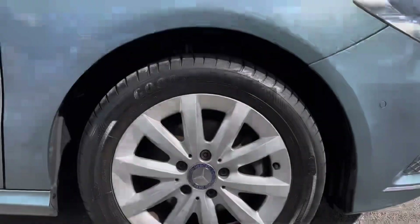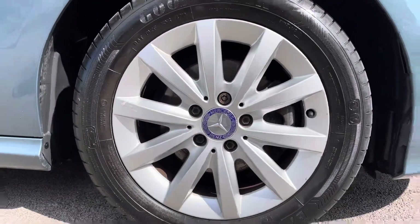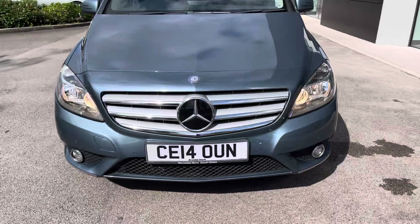The colour is paired beautifully with these 16-inch 10-spoke design alloy wheels, finishing off the exterior beautifully. To the front of the car we have the chrome grille with automatic headlight activation with projection beam.